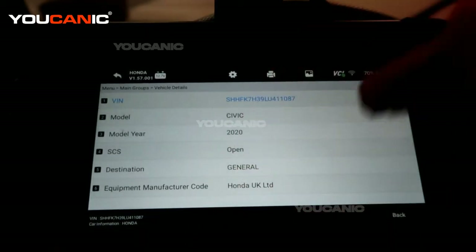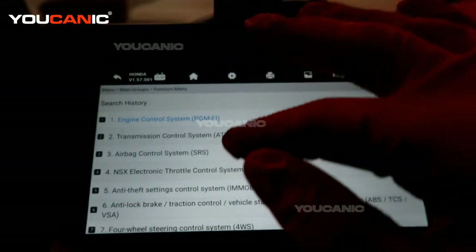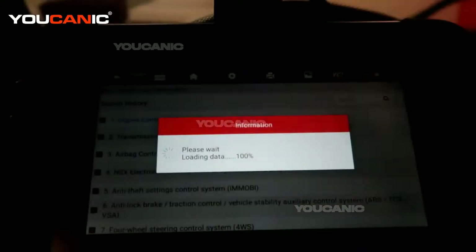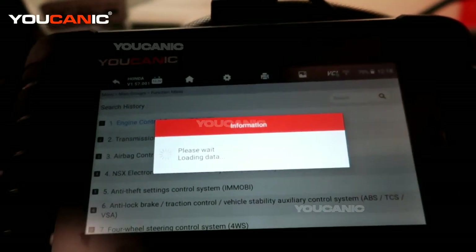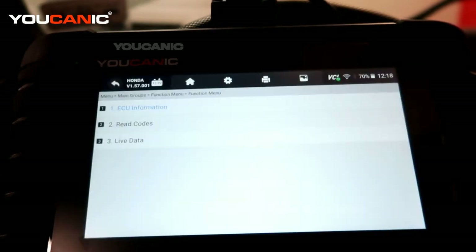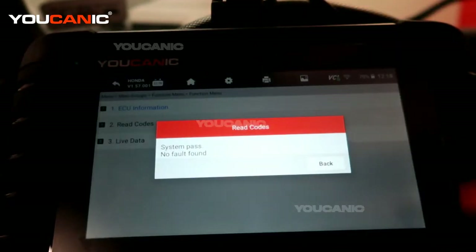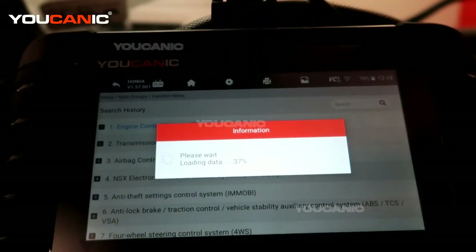Now we're going to select control modules. We don't want to scan the whole system — we're going to check the engine module just to make sure there's nothing in there even though the check engine light is not on. We read the codes and everything seems to be good in the engine module. Let's see what we have in the transmission module.